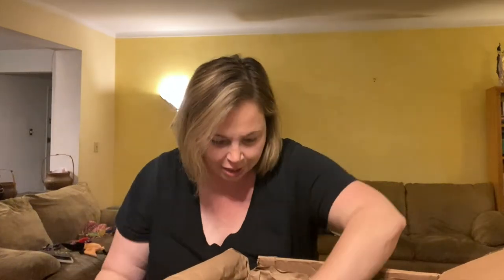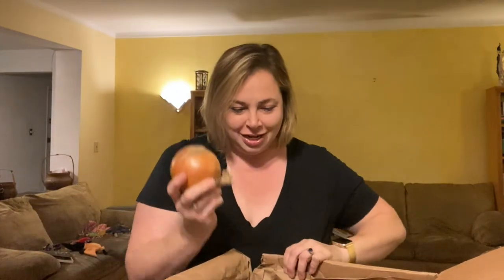We are feasting this weekend. You don't understand how much stuff was in this box. There is a lemon and then a yellow onion. There are about five sweet potatoes in all.